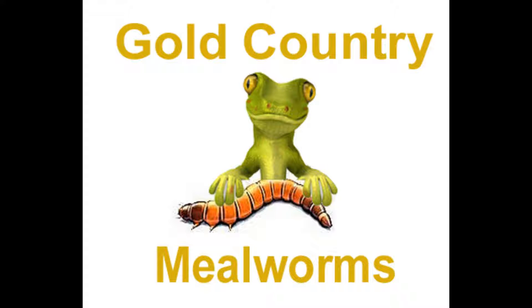This is Lynn Archer with Gold Country Mealworms. Today I thought I would cover a little experiment that I decided to do a few months ago.